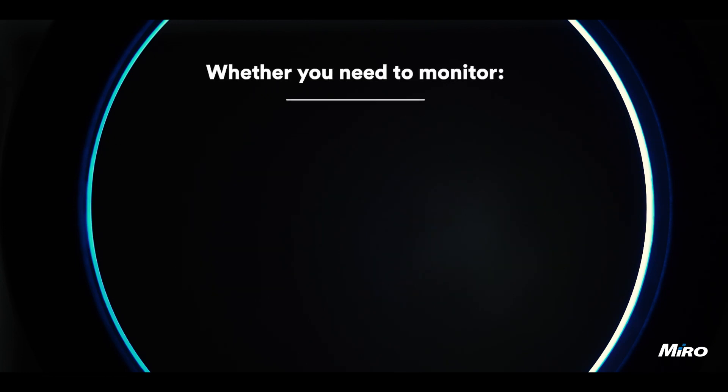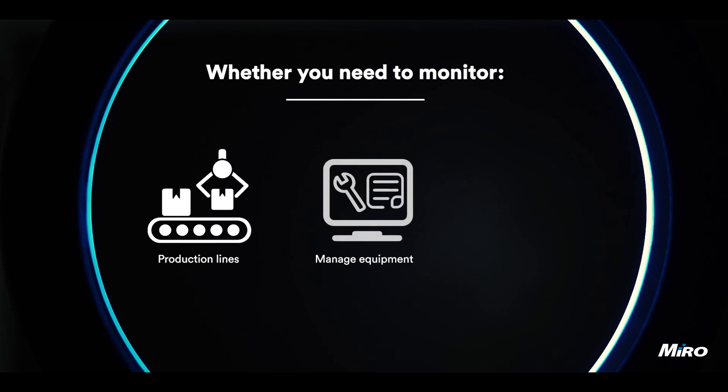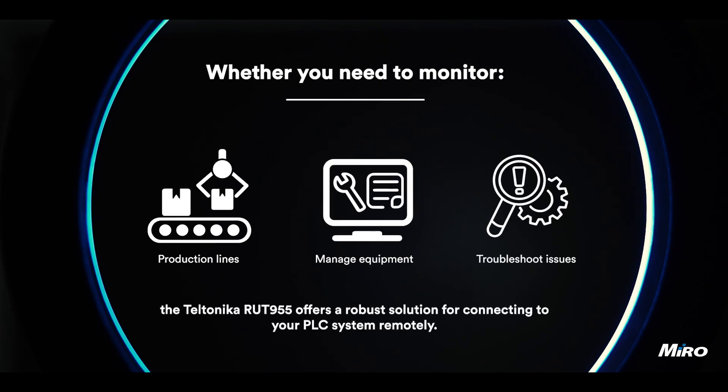Whether you need to monitor production lines, manage equipment, or troubleshoot issues, the Teltonika RUT955 offers a robust solution for connecting to your PLC system remotely. We hope you now have a better understanding of PLC systems, their applications, and how the Teltonika RUT955 can enable remote monitoring and management.